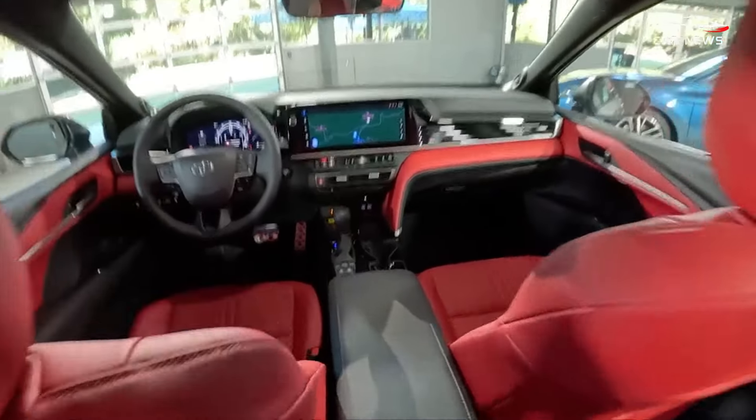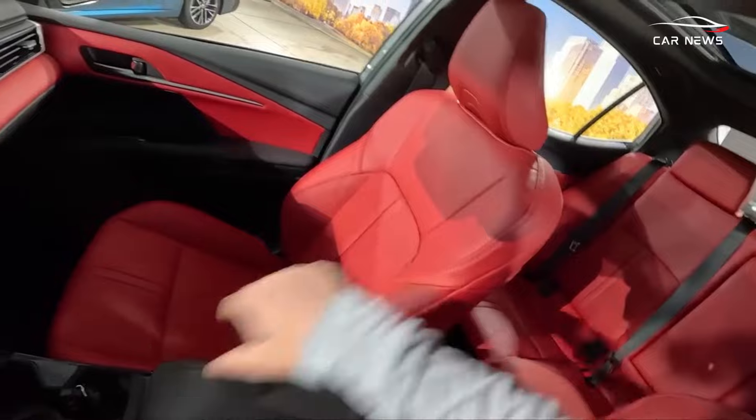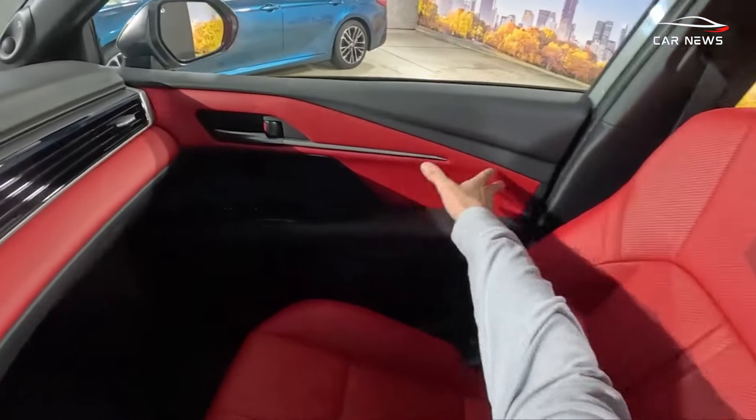The XLE and XSE versions offer leather upholstery, heated seats, a heated steering wheel, and other enhancements.